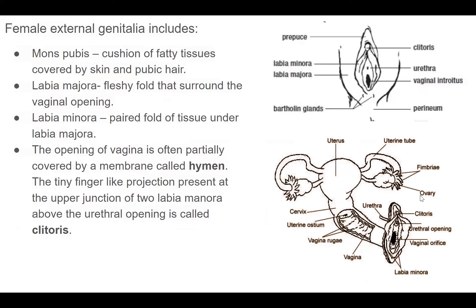The external genitalia include: the mons pubis, a cushion of fatty tissue covered by skin and pubic hair. Below it, the labia majora — a fleshy fold that surrounds the vaginal opening. Inside the labia majora, we have the labia minora — a thin fold of tissue beneath the labia majora.